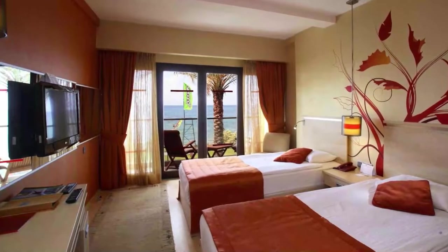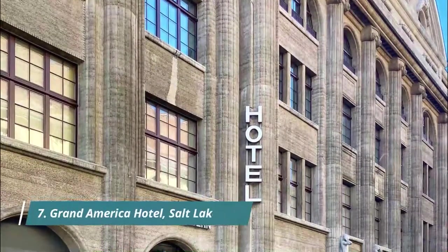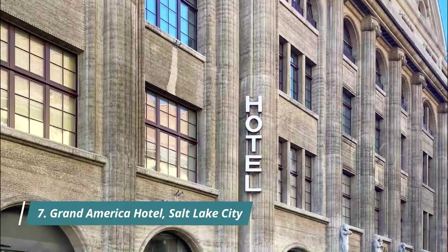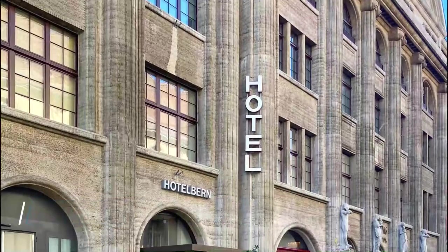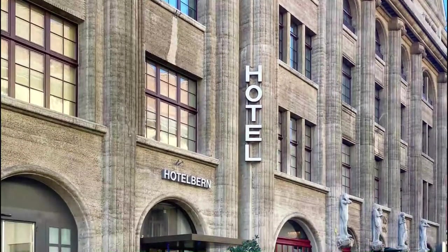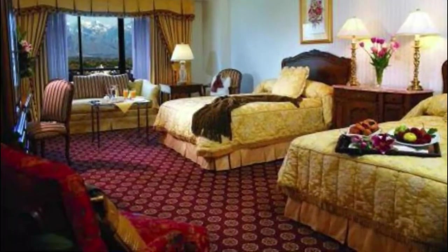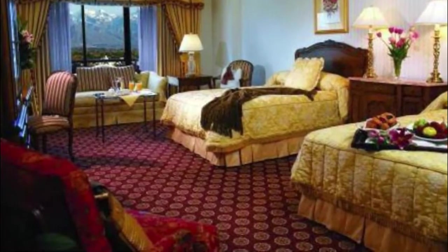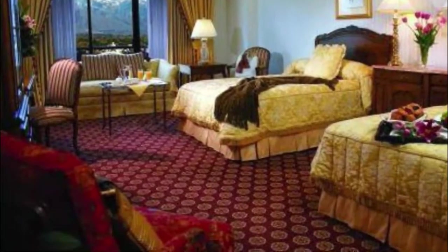Number seven: Grand America Hotel, Salt Lake City. In the heart of Salt Lake City, the Grand America Hotel is a posh European-style luxury hotel in a high-rise building. It features some 775 elegantly decorated rooms and suites that all come with floor-to-ceiling windows and views of either the city skyline or the manicured garden grounds.